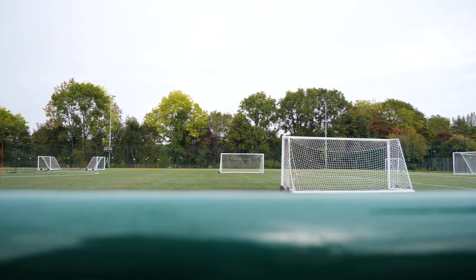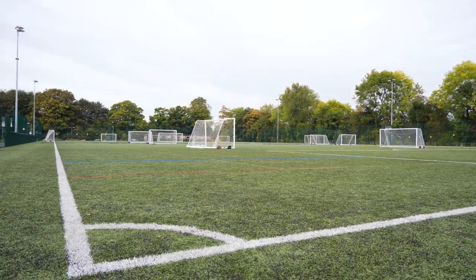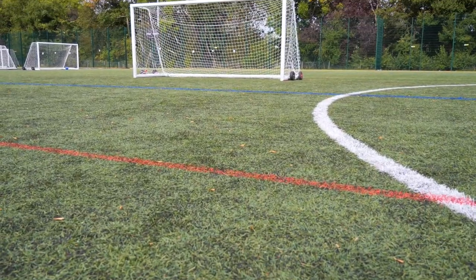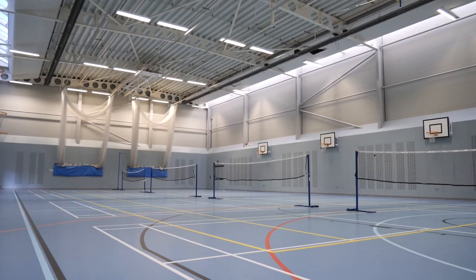First off we have our sports faculty. As you will notice coming into the school building, we have a massive 3G AstroTurf pitch. This is equipped with floodlights and a spectators area. It is perfect for fixtures and matches inside and outside of school. As well as this we have a large sports hall.